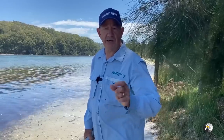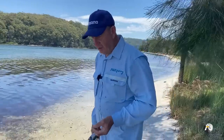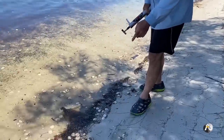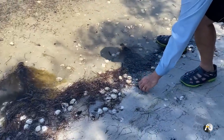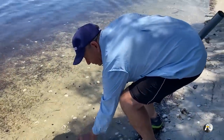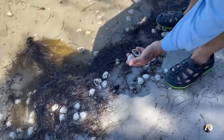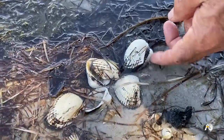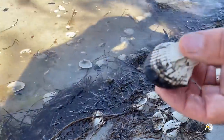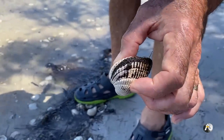Another excellent bait you can find in many estuaries is what we call cockles — they're almost like a mini clam. You can see along the shore here how many empty cockle shells there are. They have two halves — that's what a cockle shell looks like. You can see this one here is quite large.